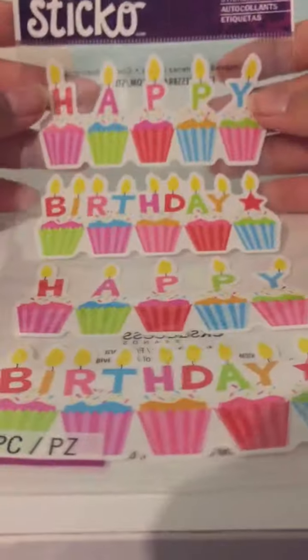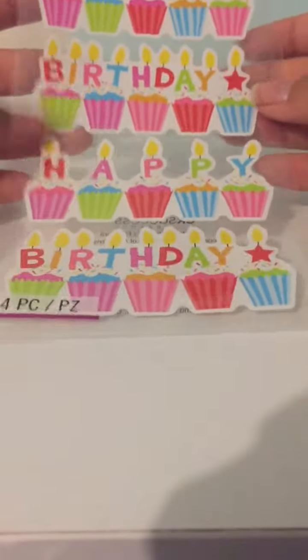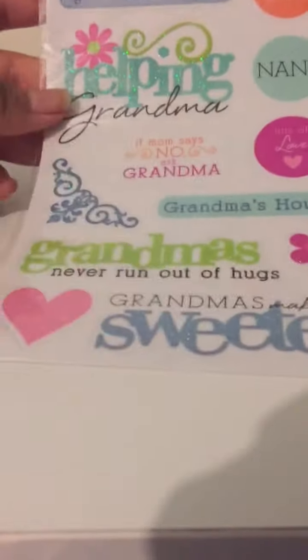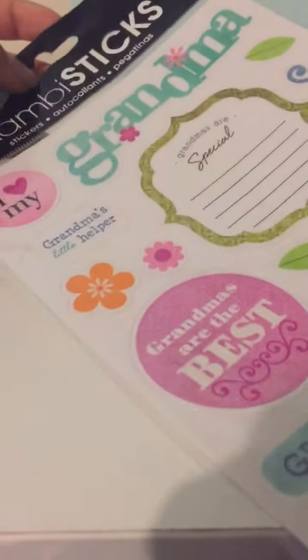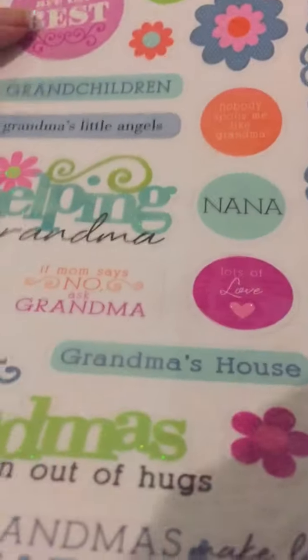And then I got these stickers because my grandma's birthday is coming up and I want to make her a flip book card. And then I got these as well — just a bunch of grandma stickers, really cute.